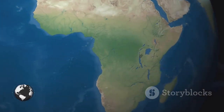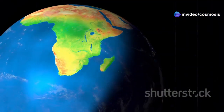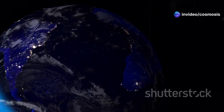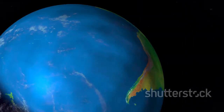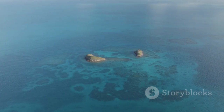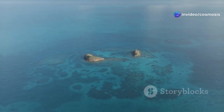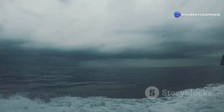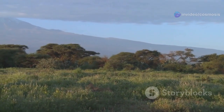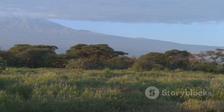Imagine a vast expanse of water stretching for thousands of kilometers where land once stood. This new ocean, still millions of years in the making, will have a profound impact on the geography, climate, and ecology of the region. The formation of this new ocean will reshape coastlines, creating new islands and altering existing ones. It will also influence ocean currents and weather patterns, potentially impacting global climate. The birth of an ocean is a slow and majestic process, a testament to the ever-changing nature of our planet.